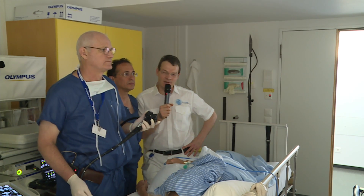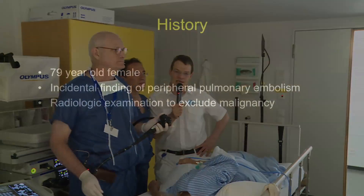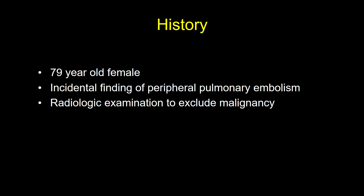This is a patient who experienced a lung embolism, and this was an incidental finding. Further examinations were initiated to exclude malignancy. Dr. Patak will now show you the radiological examinations of this patient.